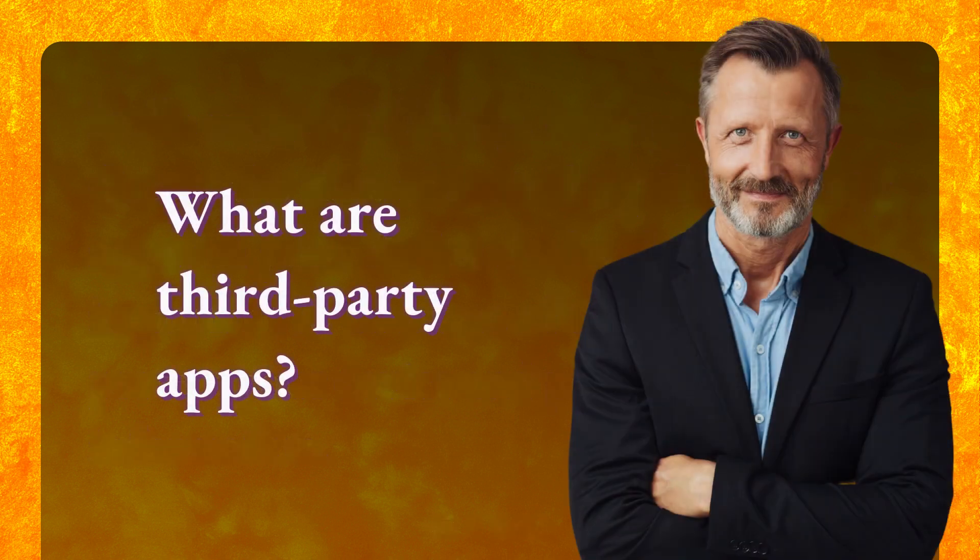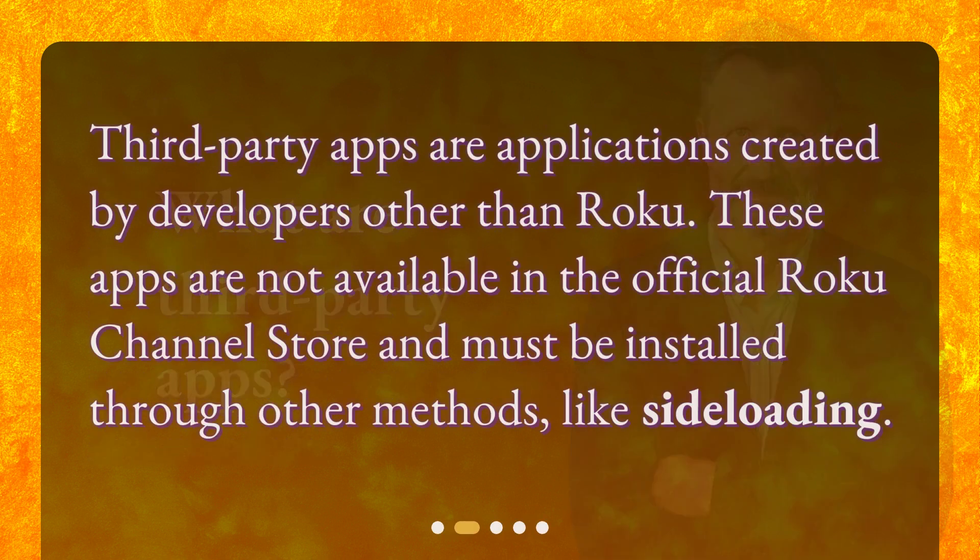What are third-party apps? Third-party apps are applications created by developers other than Roku. These apps are not available in the official Roku Channel Store and must be installed through other methods, like sideloading.